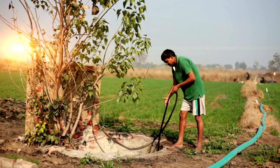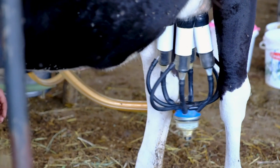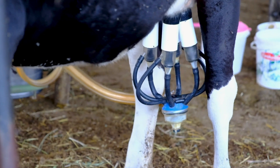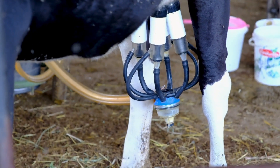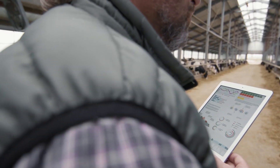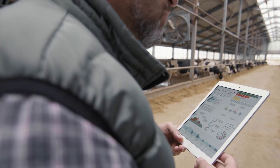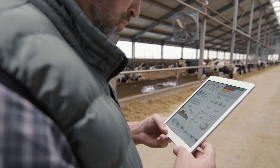Smart farming isn't just for crops, it's for livestock too. Livestock Health Monitors are wearable devices that track vital signs, activity levels, and even feeding habits, alerting you to any abnormalities. The Cattle Care Smart Band has been making waves in 2024. This device sends real-time updates to your phone, ensuring you can intervene before small issues become big problems — it's like having a 24/7 veterinarian on standby.